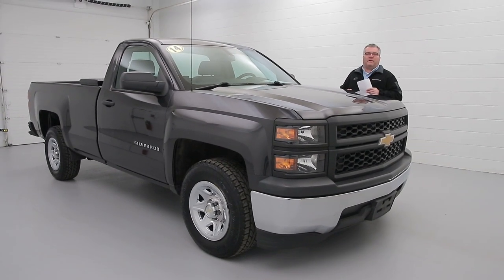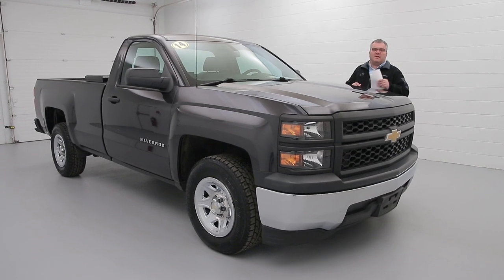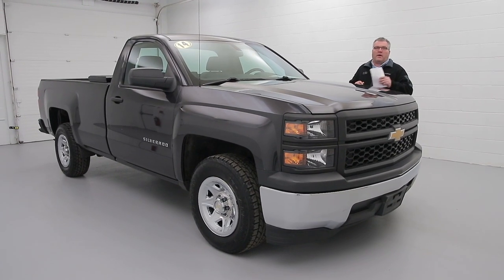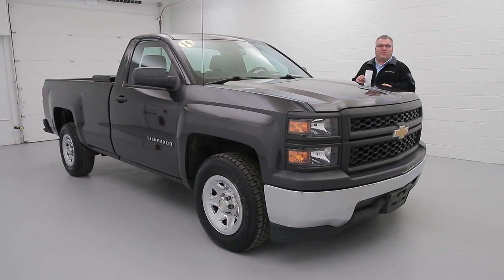Hi, I'm Joel Miller here at the Paddock Chevrolet New Car Supercenter, and today I'm going to show you our 2014 Chevrolet Silverado work truck. It's got a 4.3 6-cylinder engine with a bed liner and a nice toolbox for all your tools.